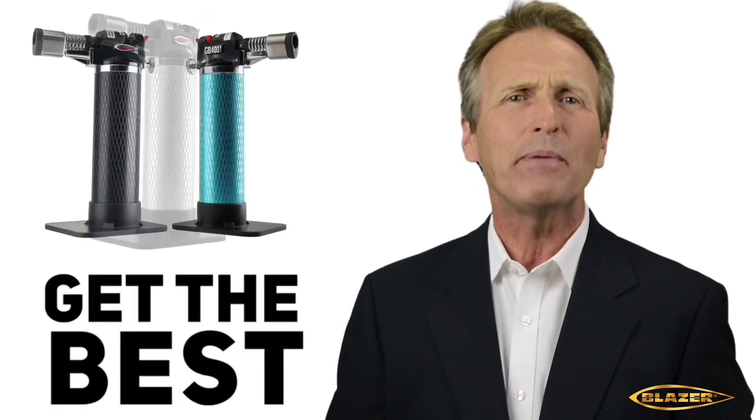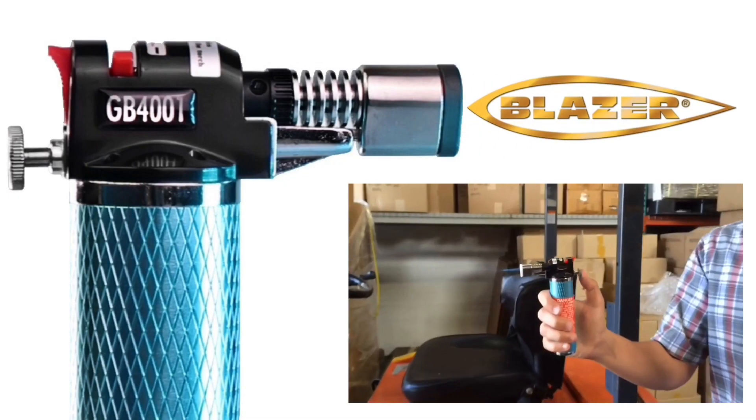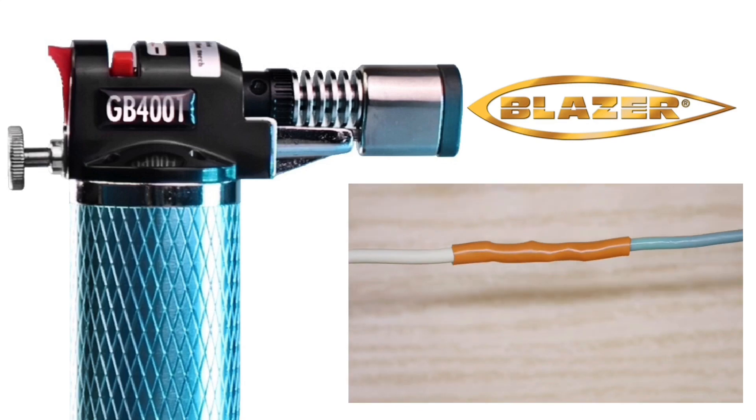Get the first, give the best, get a Blazer Stingray. Please be sure to subscribe to our channel and check out our other social media pages. You'll find the links below.